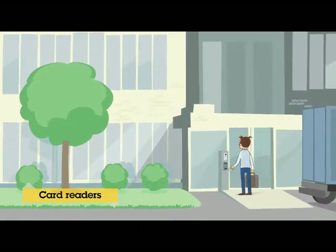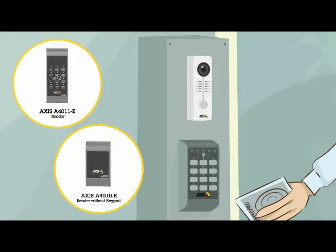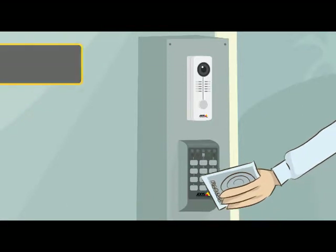With card readers as part of your access control solution, you can easily monitor access to your facility. The readers are designed for both outdoor and indoor usage and support most smart card formats.